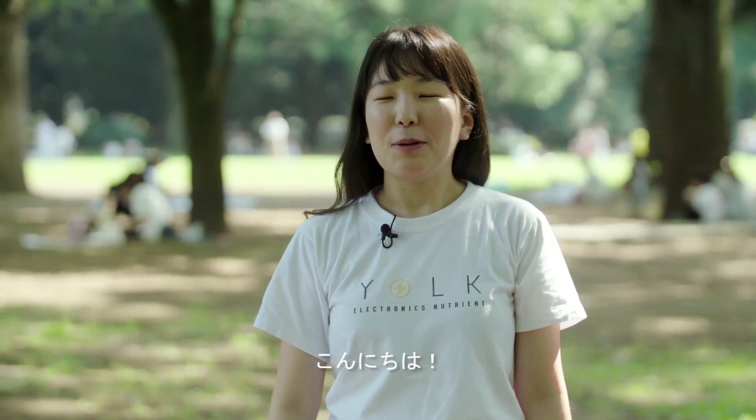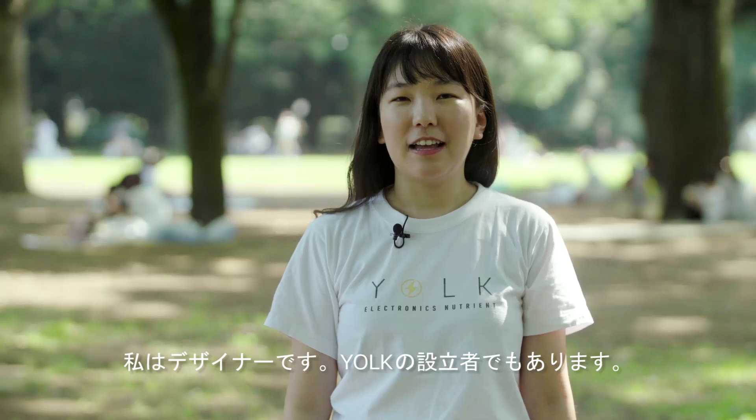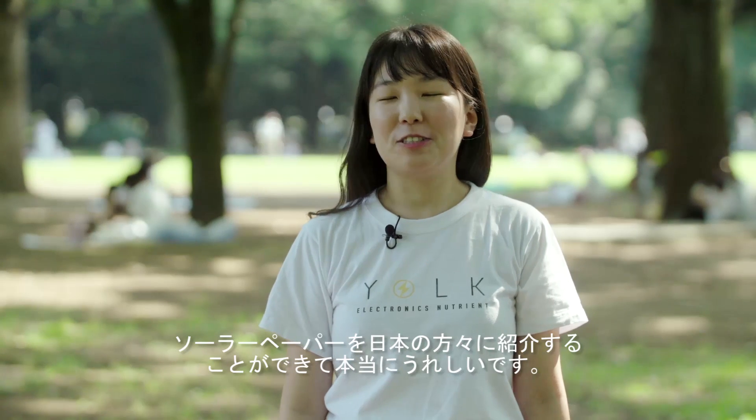Konnichiwa! My name is Sen. I'm a designer and founder of Yook. I'm really happy to introduce solar paper to Japanese friends.